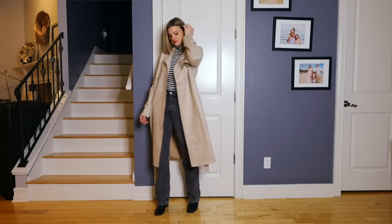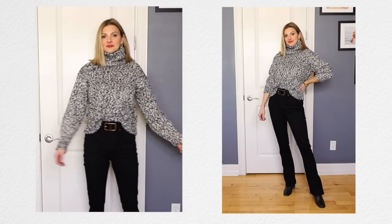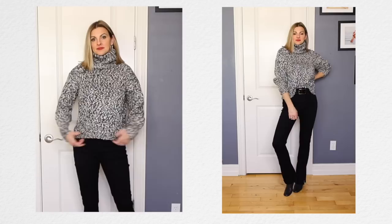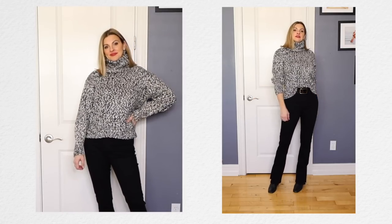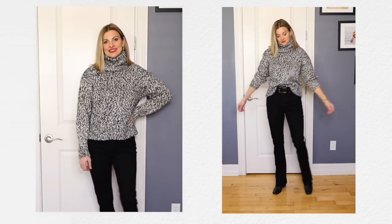With the black jeans I paired this black and white sweater, also from H&M. It's very soft, very comfy, not itchy at all — very cozy and warm if you live in a cold climate. It's a great thick sweater and I feel like it's very classic — it's never really going to go out of style. A black and white turtleneck sweater is never going to look outdated.